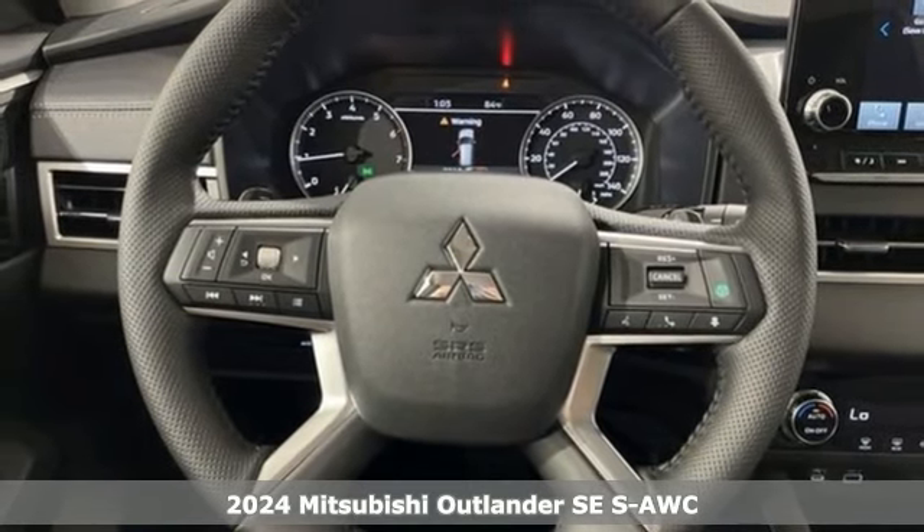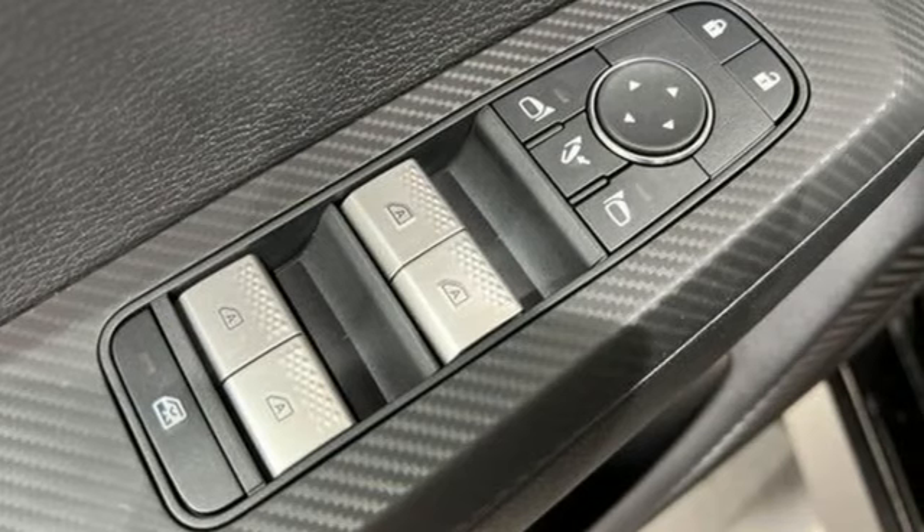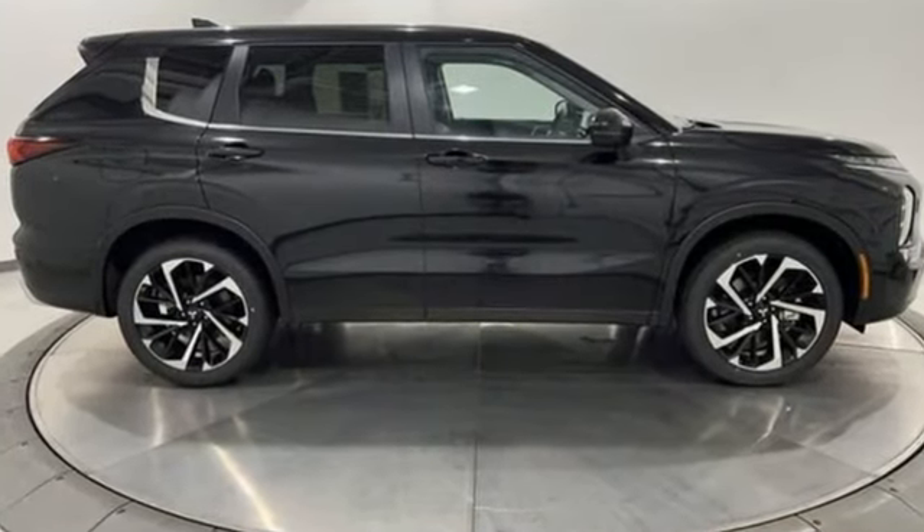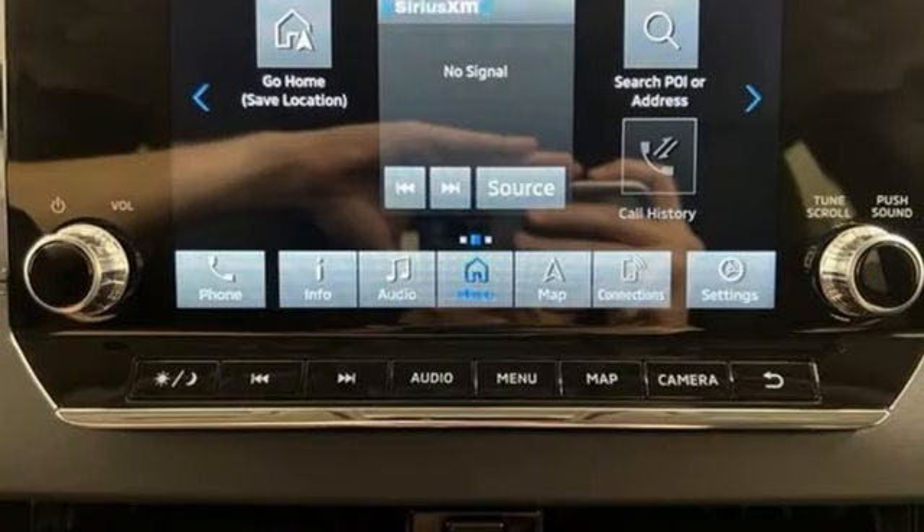Features include inline four-cylinder engine, dual zone climate control, integrated navigation system with voice activation, steering assist cruise control, and front heated bucket seats.